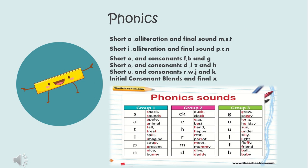The phonics lessons that will be covered during this unit include short A, alliteration, and final sounds M, S, and T. We will also learn about short I words and the final sounds P, C, and N. We will learn about short O and the consonants F, B, and G.